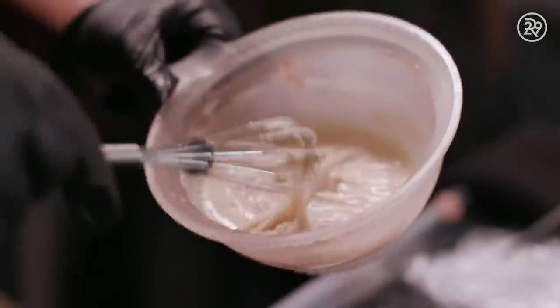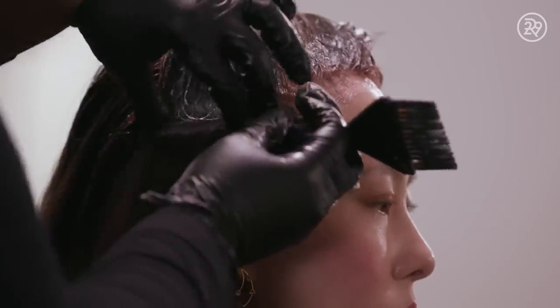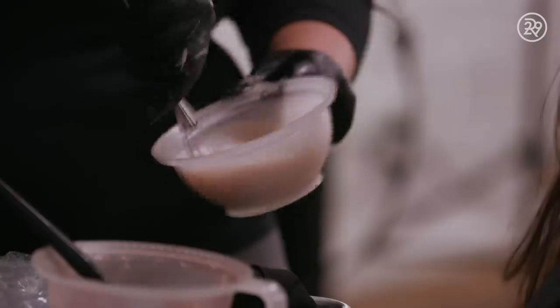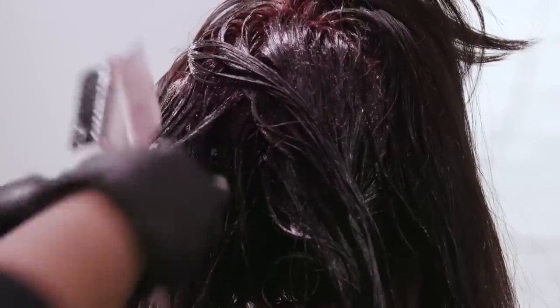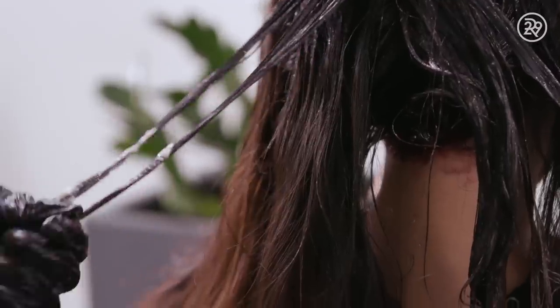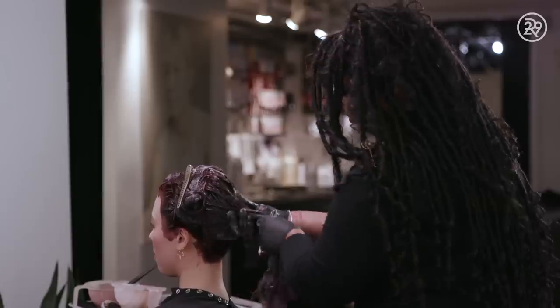Today's color application is a single process. We start with the roots because of hot roots — that's when you put color on your roots and the color may turn very warm if you don't cancel out the warmth properly. Being that she had highlights at her mids to ends from about two years ago, it reacted as if she was virgin hair all over.